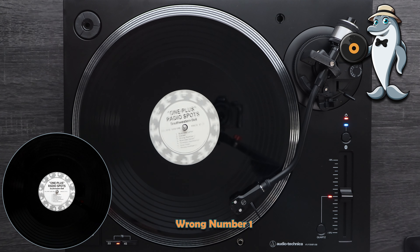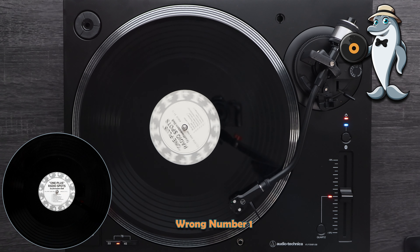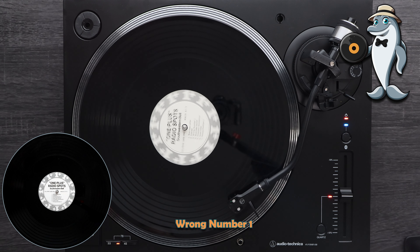Southwestern Bell makes beautiful music with 1-plus long distance dialing. Dial 1, plus the area code if it's different from your own, plus the number. And don't worry about wrong numbers — if you should get one, call the operator right away and she'll see that you're not billed. You can't go wrong with 1-plus dialing. There's no cheaper way to call long distance.